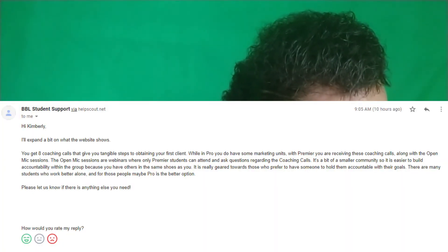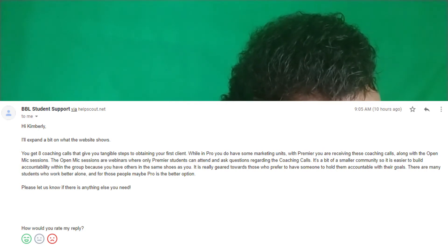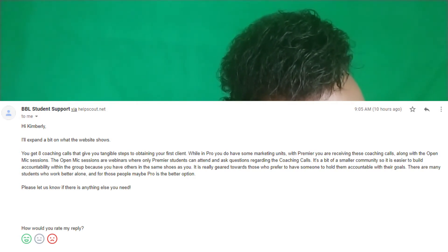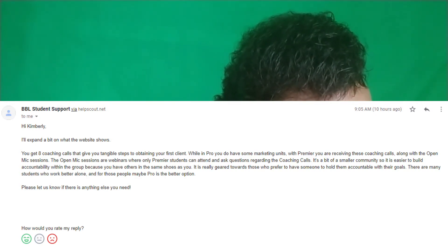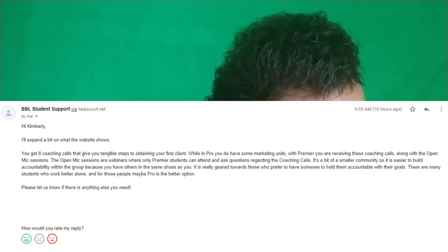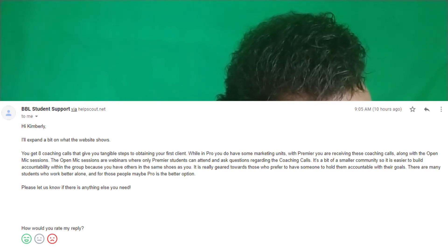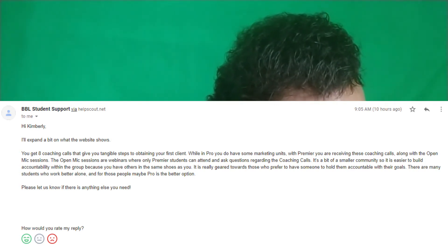So this is what I read. 'Hi Kimberly, I'll expand a bit on what the website shows. You get eight coaching calls that give you tangible steps to obtaining your first client. While in pro you do have some marketing units, with premier you are receiving these coaching calls along with the open mic sessions. The open mic sessions are webinars where only premier students can attend and ask questions regarding the coaching calls. It's a bit of a smaller community so it's easier to build accountability within the group because you have others in the same shoes as you. It is really geared towards those who prefer to have someone to hold them accountable with their goals. There are many students who work better alone and for those students, maybe pro is the better option.'